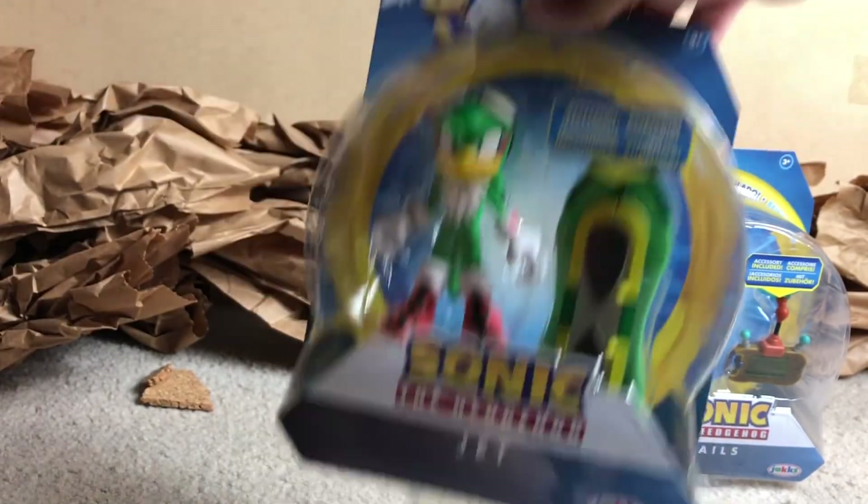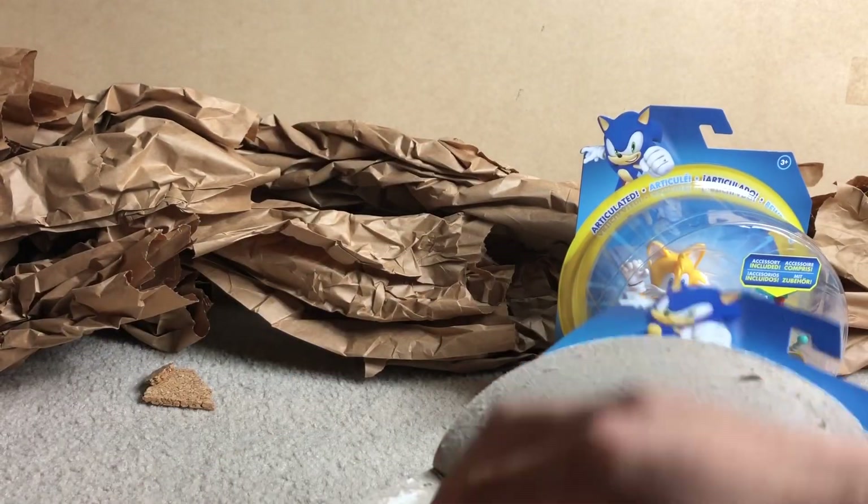For everyone who loves boxes and keeping boxes, you're just going to hate this video. So anyway, let's just see what we got.